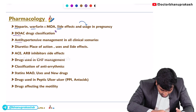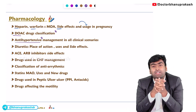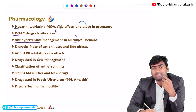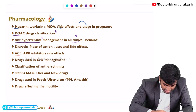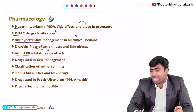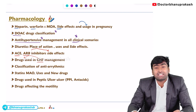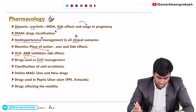For antihypertensives, you need to study antihypertensive management in specific clinical scenarios — how you will provide antihypertensive treatment in different cases. ACE inhibitors and ARBs are mostly asked about regarding their side effects. You also need to know which drugs are used in congestive heart failure — this is a most important topic from both pharmacology and medicine perspectives.